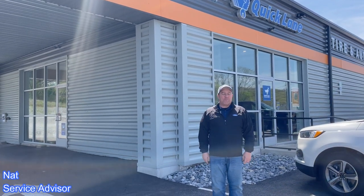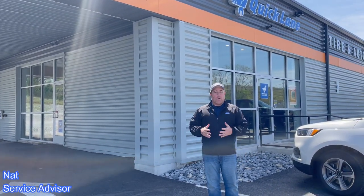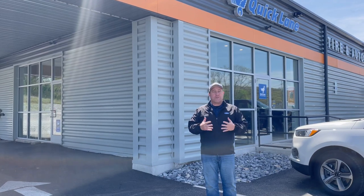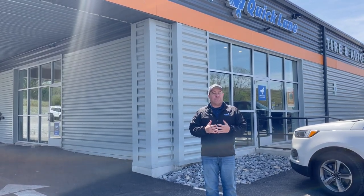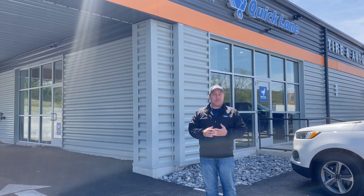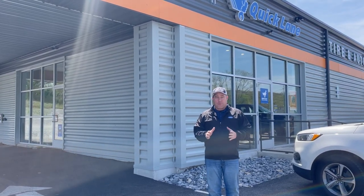Hi everybody, Nat Tuckey here, Bob Bruce Ford Service Advisor. Wanted to explain some things here on your Ford vehicle as far as warranty goes. Ford cars have a 3-year, 36,000-mile manufacturer's bumper-to-bumper warranty.